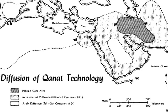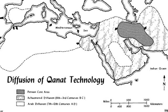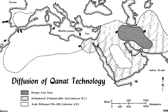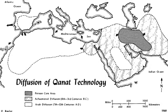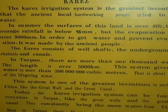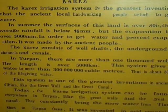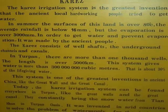Although the technology was invented and first developed in Persia or Iran, it rapidly spread along the Silk Route throughout the Mediterranean area and the Far East. In Turpan, China, there is a very large Karaz or kanat, and they've actually got a museum advertising how it all works.